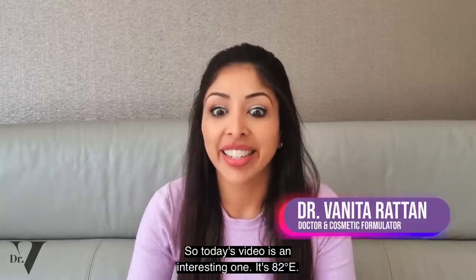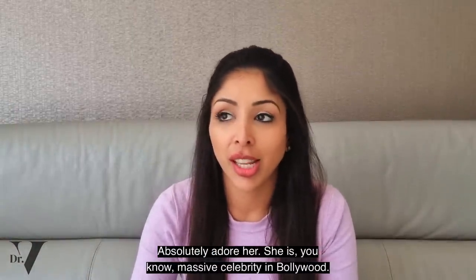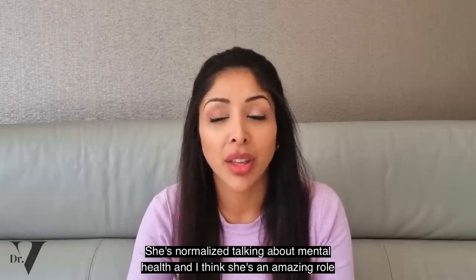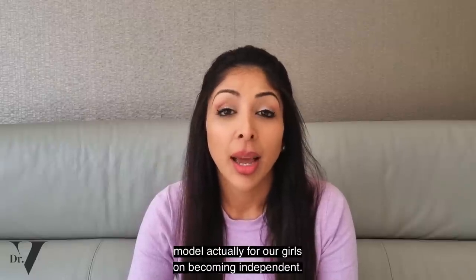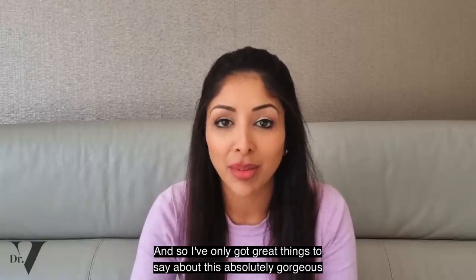Today's video is an interesting one — it's 82e. A lot of you have asked me to make this video. It's Deepa Padukone's skincare line. I'm a huge fan of hers; I absolutely adore her. She's a massive celebrity in Bollywood. She's normalised talking about mental health, and I think she's an amazing role model for our girls on becoming independent. I've only got great things to say about this absolutely gorgeous woman.